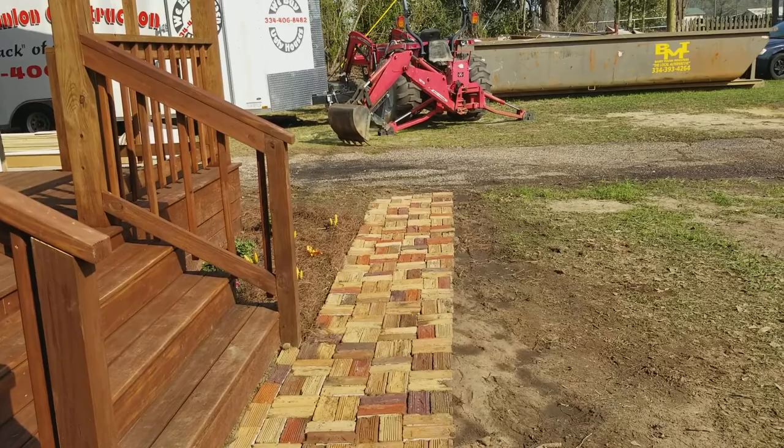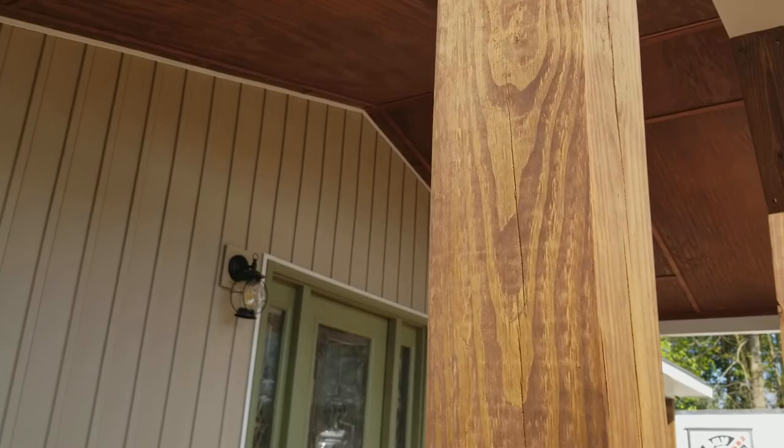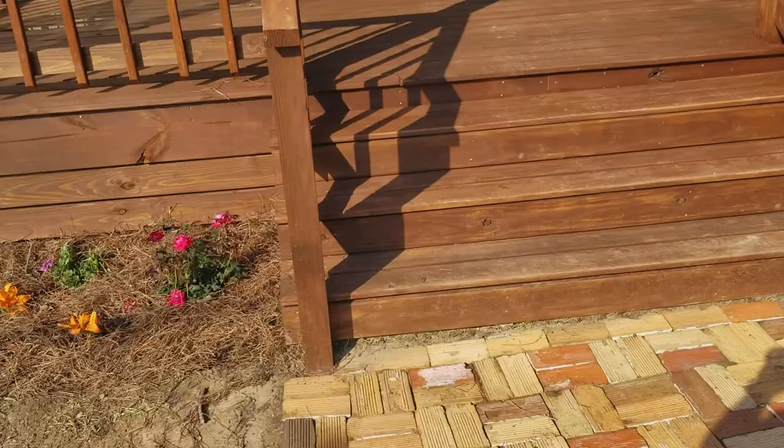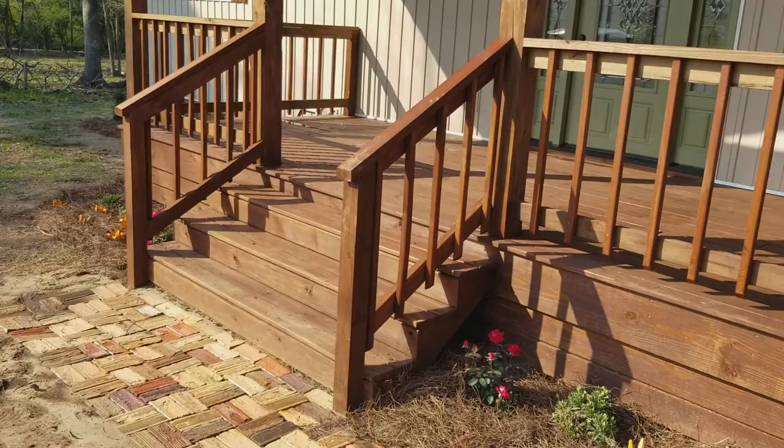Then this front porch — we built this front porch on, gabled it out, and stained it. Left it all open. It's got the same kind of look underneath the carport area. And all the landscaping, like I said, is in. Put on double steps — got the ones over here on this side coming from the carport, and then also the ones here on the front. That underneath the carport is done the same way.